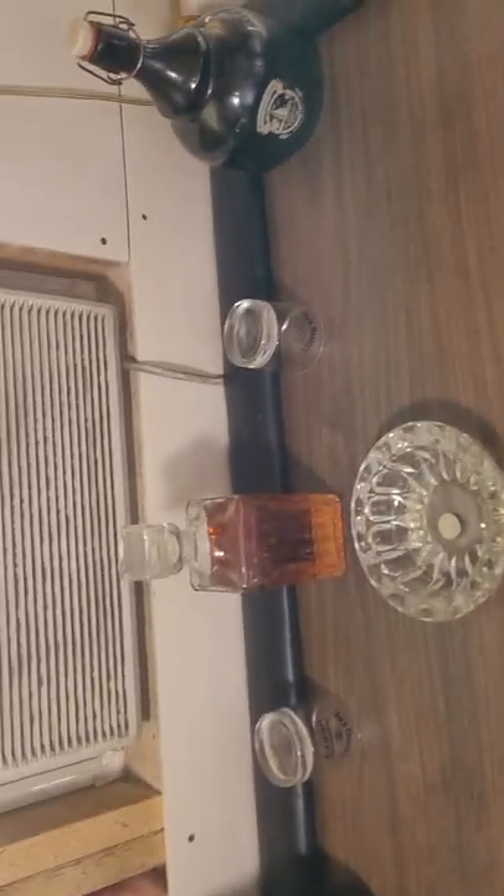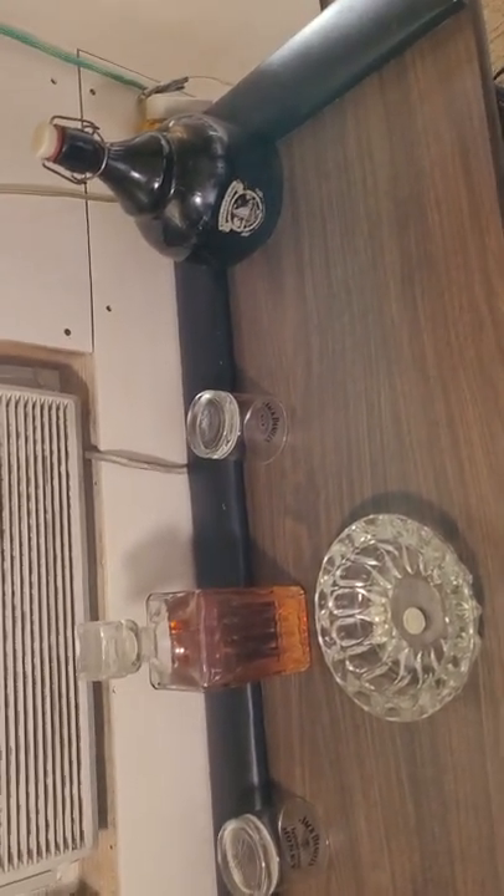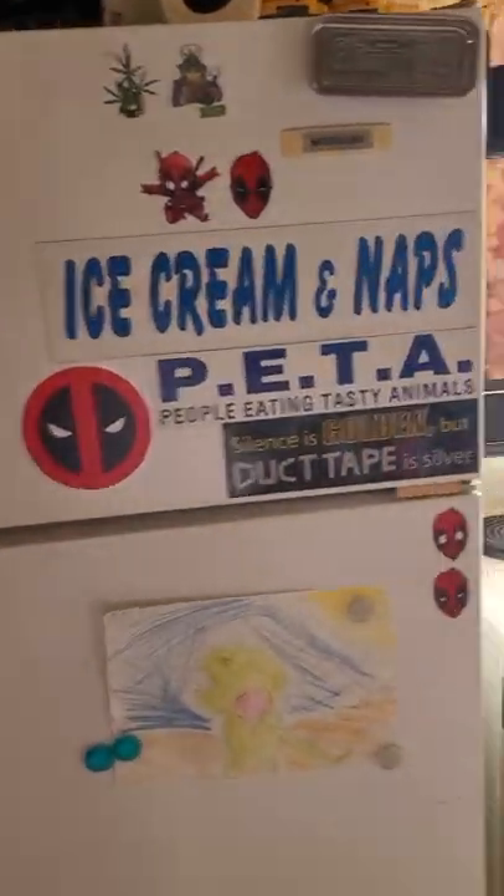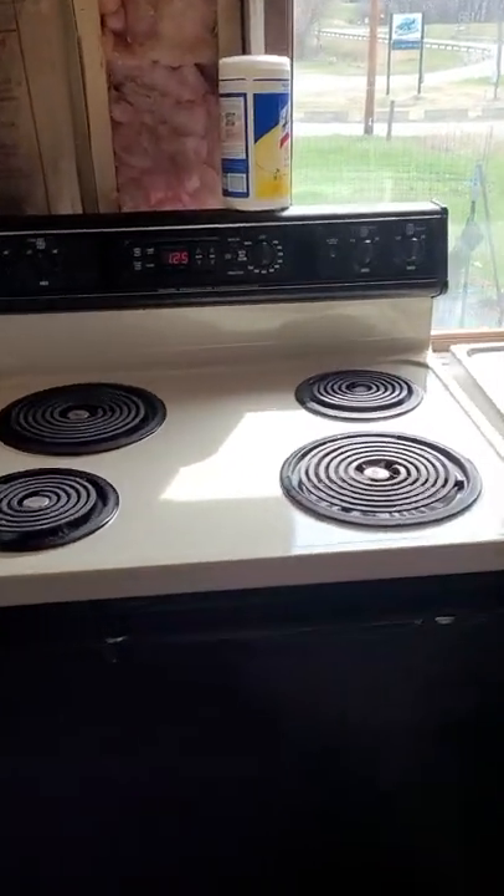I've got my bar kind of set up. I've got a couple of growlers, a decanter full of Jack Daniels Tennessee Honey at the moment, and a tray for change. My refrigerator and my stove are now up and functional.